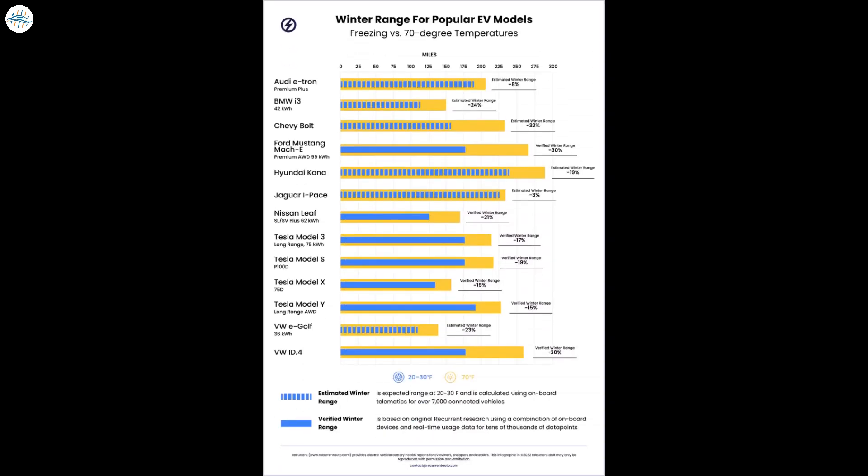The data showed that all Tesla vehicles had the least range loss as confirmed by real-world data. Model X D75 and Model Y Long Range lost only 15%. Model 3 Long Range with a 75 kWh battery lost 17% of range, and Model S P100D lost 19% of range. Ford Mustang Mach-E Premium All-Wheel Drive and Volkswagen ID.4 fared the worst, losing 30% of their range.